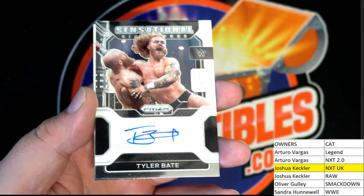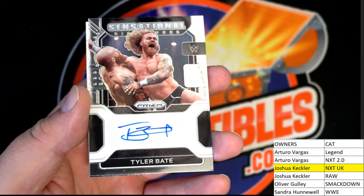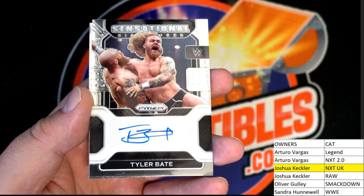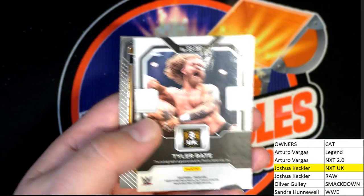And we're gonna have a — oh nice! Tyler Bate, how about that NXT UK auto? Sensational Signatures — on the old clothesline lariat move there, how about that. The old clothesline. So NXT UK, all right, going out to Josh. And get the gold card.